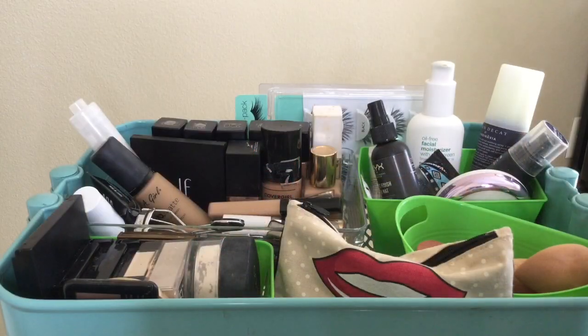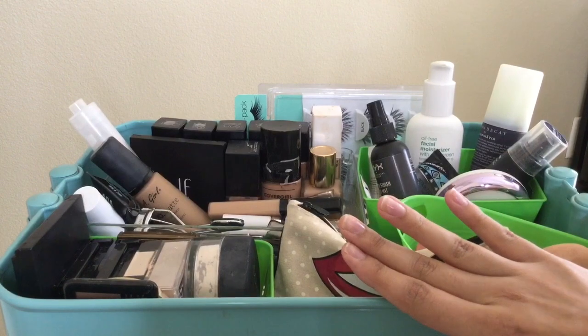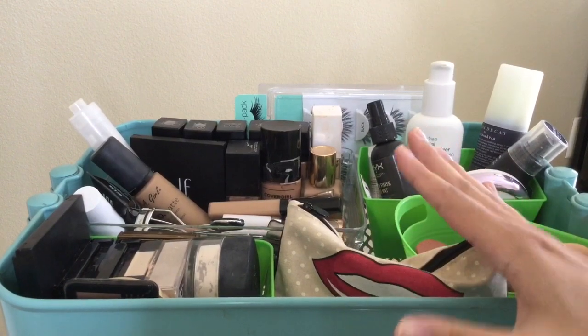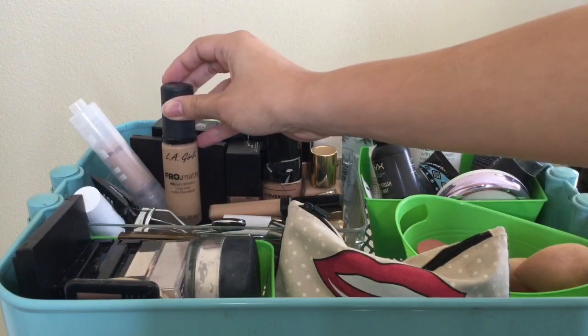Hi guys, welcome back to my channel. I'm just going to get right into the video. I have everything in this cart which is just temporary organization, but let me get started.